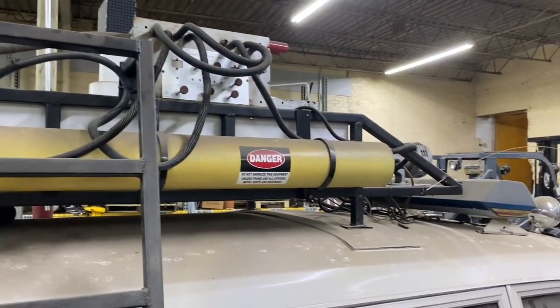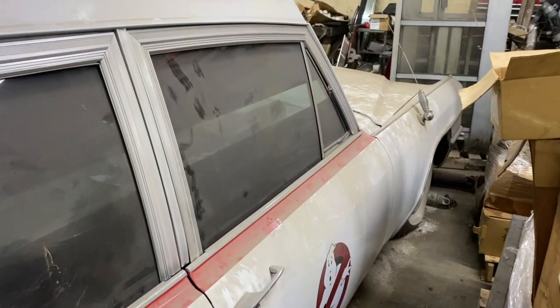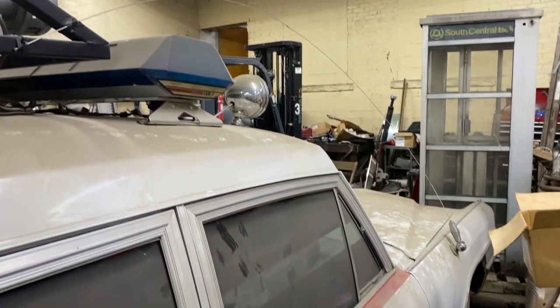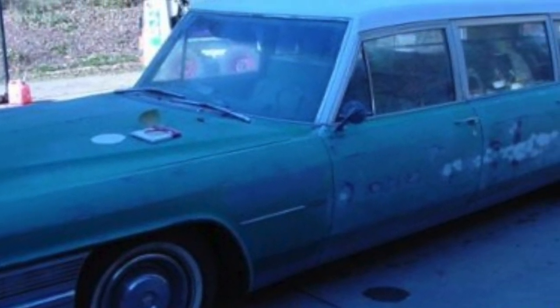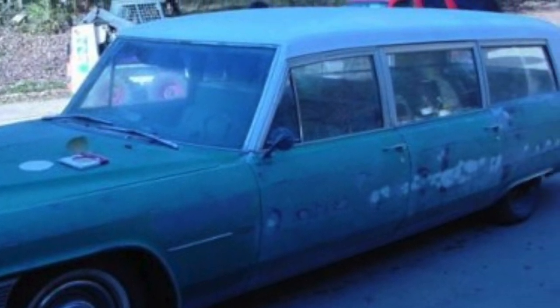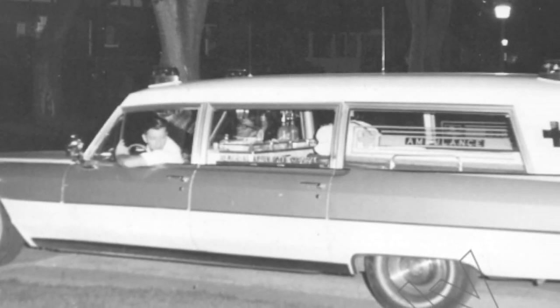I told my dad about it. The guy's cell phone number was on the eBay listing, so we called him. He said we could come look at the car, and if we made him an offer he'd take it off eBay. We went and looked at it — it was in really good shape, sitting in a pasture with grass and weeds growing up around it. It was originally green and white, only had 60,000 original miles, and the interior was in really good shape. It was a medical transport ambulance in the 60s and 70s.